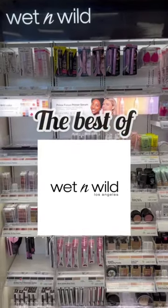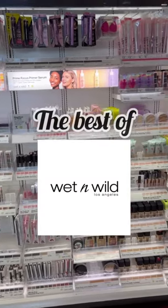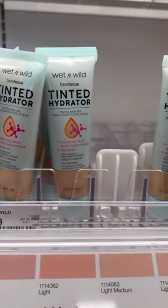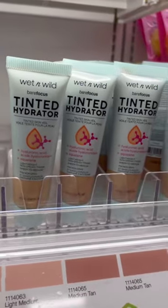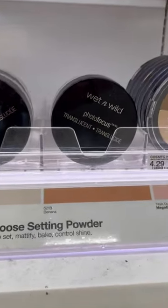Wet n Wild makes some of the best affordable makeup at great price points, but if I had to pick, these are my top six favorites. One of the best tinted moisturizers at the drugstore — it has hyaluronic acid and squalene for extra hydration. If you're more on the oily side, this powder is a game changer: it keeps my makeup in place and definitely keeps oil at bay.